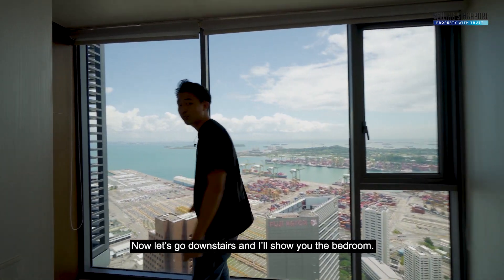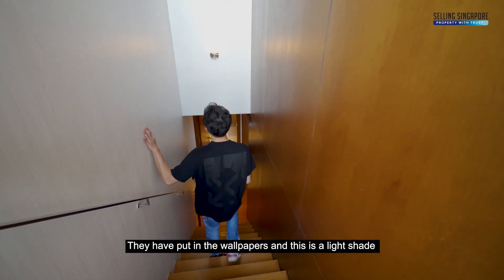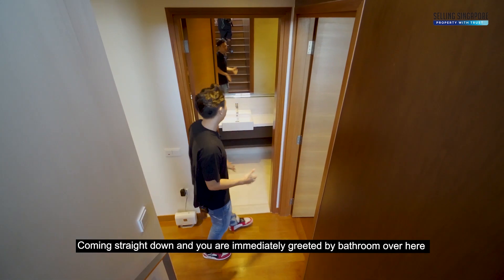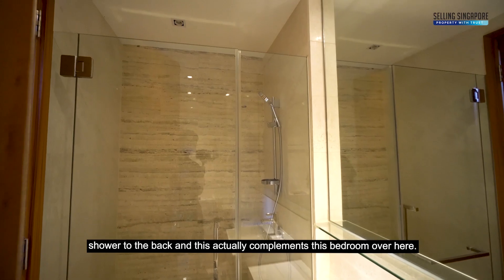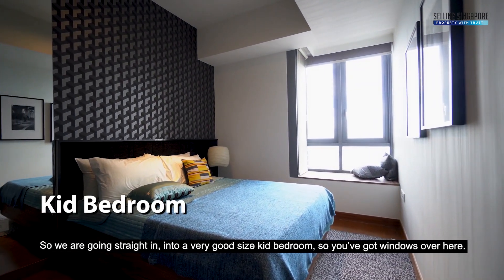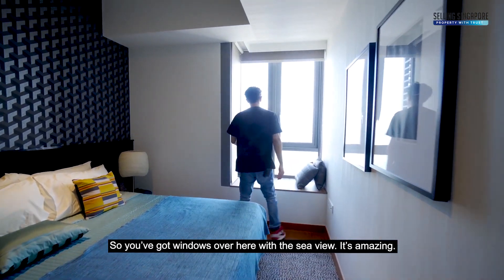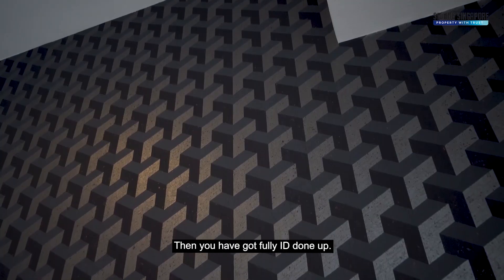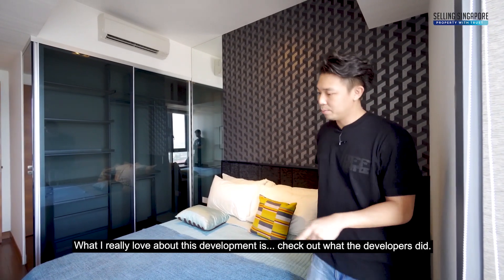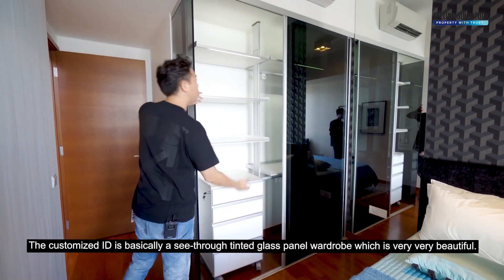Let's go downstairs to the bedrooms. There's a very interesting contrast with the wallpapers — a light shade on one side and a very dark, thick timber tone on the other. Coming straight down, you're greeted by a bathroom with a shower at the back, which complements the adjacent kid's bedroom. It's a very good-sized room with a sea view, fully ID done up — a black and beautiful headboard, cushion velvety finish, queen-size bed, and a see-through tinted glass panel wardrobe.